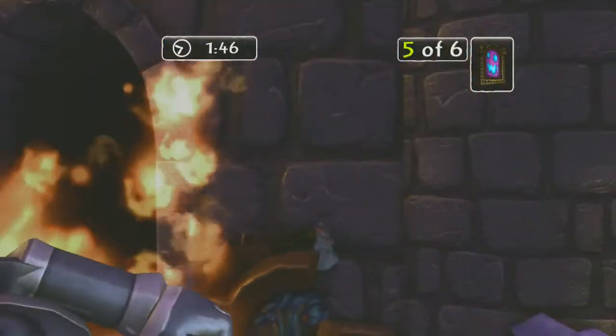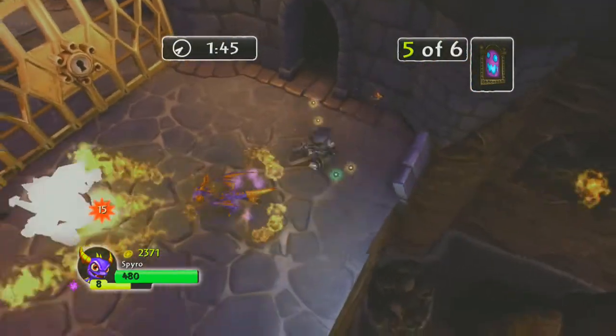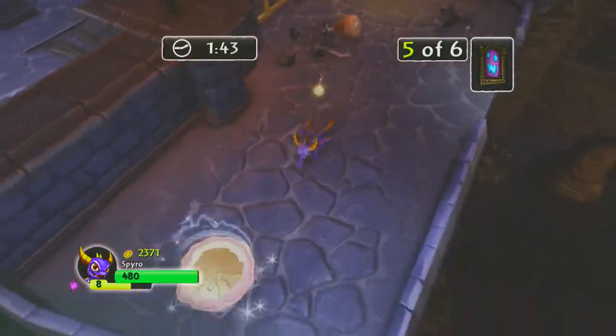Heroic Challenges are tough trials that provide a permanent boost to stats, and you unlock a unique one for every character you own.